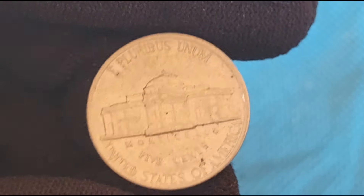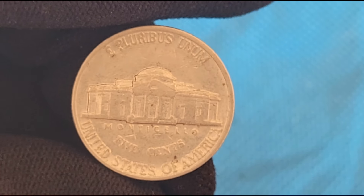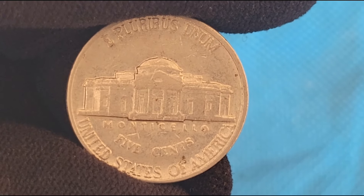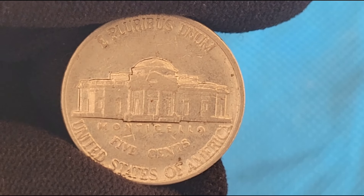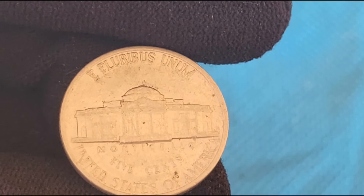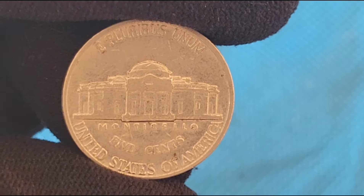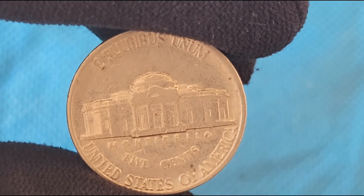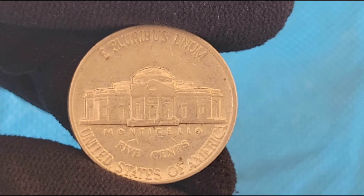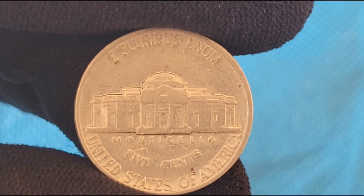One of the most notable recent auctions was held by Heritage Auctions, where a 1987-D Jefferson Nickel with a double-die reverse in MS67 condition sold for over $1,500. Another high-value transaction involved a 1987-P Jefferson Nickel with full steps, which fetched nearly $2,000 at auction. There have been several record sales for 1987 Jefferson Nickels in recent years. For example, a 1987-S Proof Jefferson Nickel with a deep cameo finish reached notable prices as well.